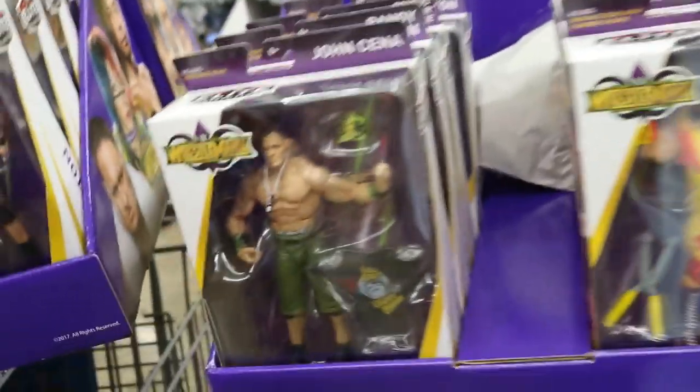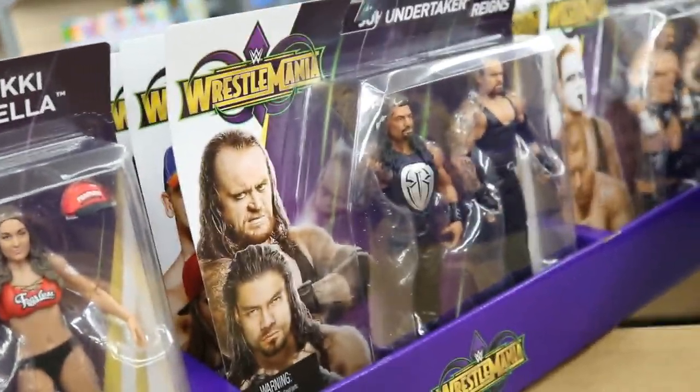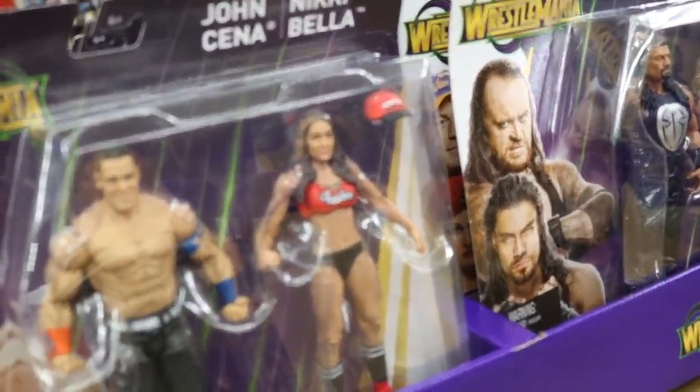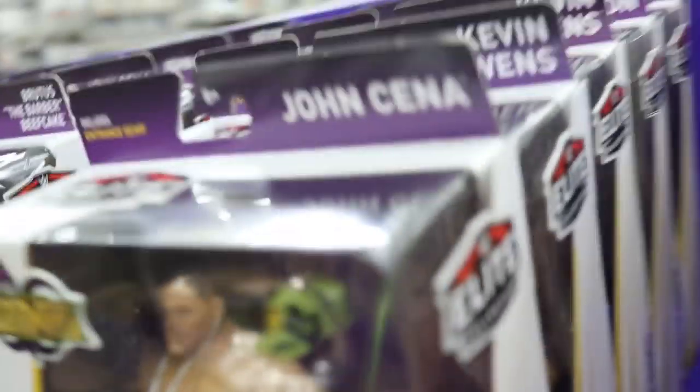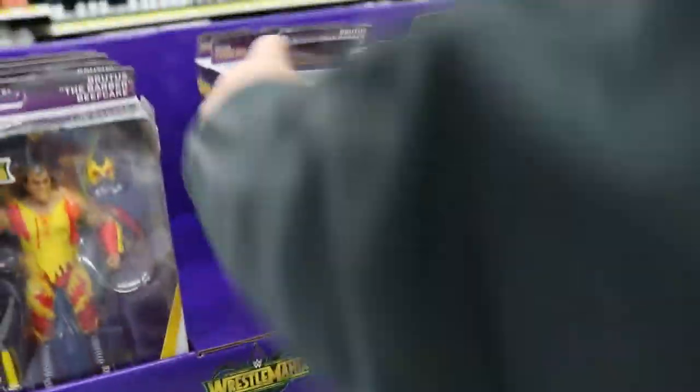Oh snapsies! Look at this right here — we have found the WrestleMania 34 elites, and they even got the battle packs right here. This isn't even in the aisle, this is like on the way to the aisle. I've seen these battle packs before but I've never seen the elites in person. We got the full set: John Cena, Brutus Beefcake, Kevin Owens, and Randy Orton. This looks freaking beautiful — Randy Orton looking nice. This is just epic, man.